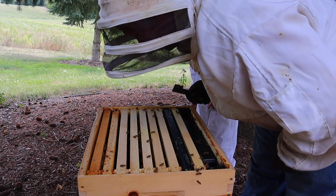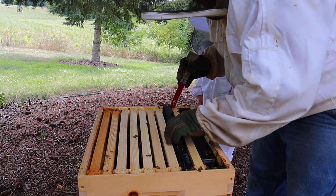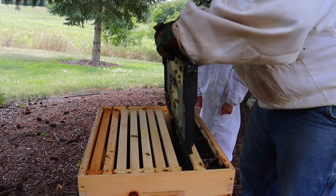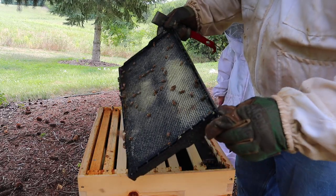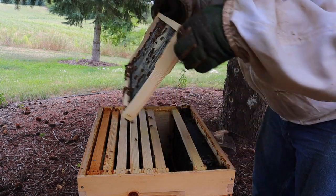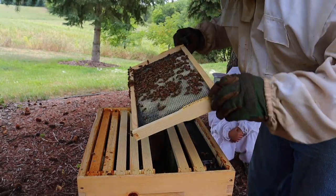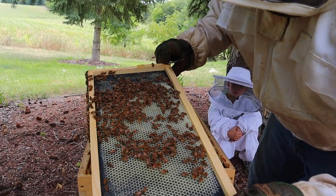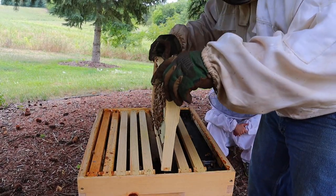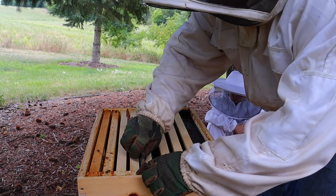Let's see what they've got going on. Look at that — they're drawing it all out. They're storing the one-to-one, or nectar I guess. They're drawing everything out really nice. They also have this one drawn out really nice.